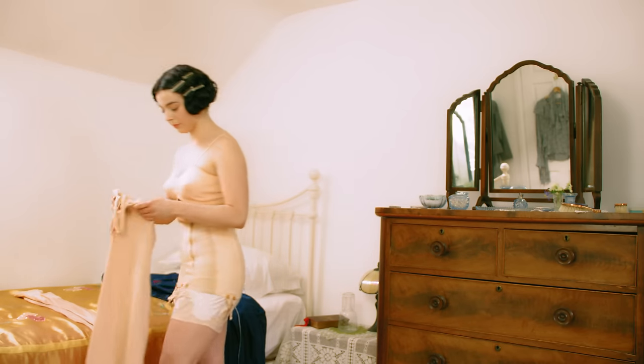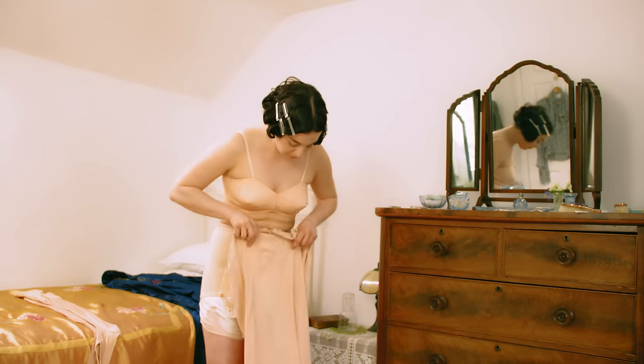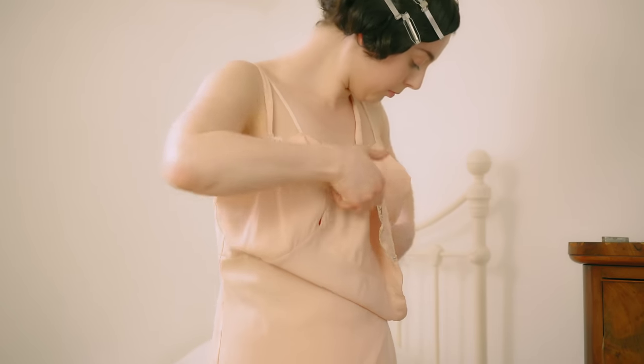The brassiere had developed from the bust bodice of the 1920s, and it was during the 1930s that the term bra came first into use. Rather than compressing the bust, the bra now provided lift, support and separation.